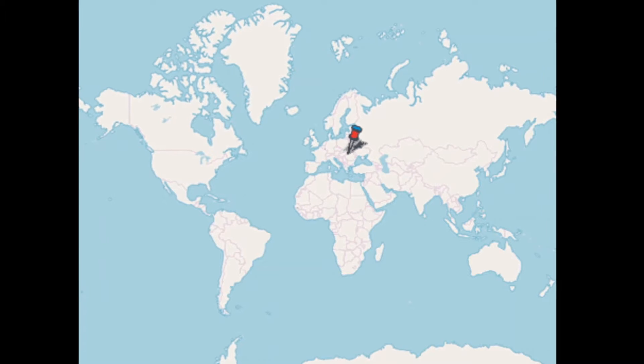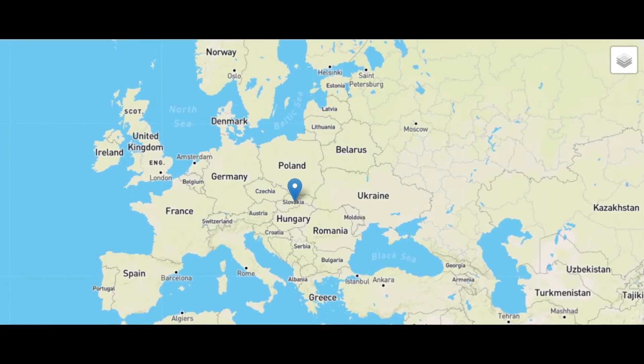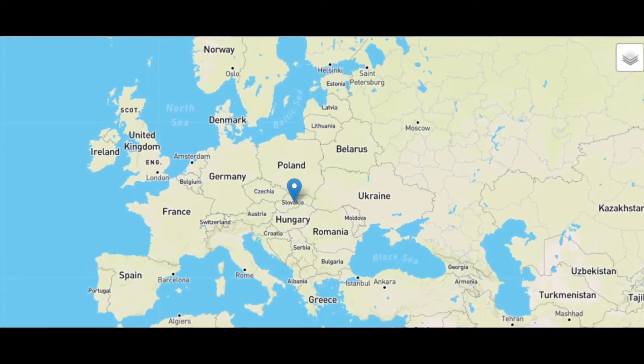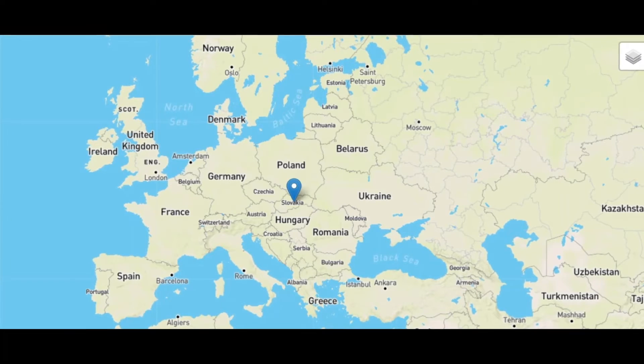Slovakia is a country located in Central Europe. It is surrounded by five other countries: Czech Republic or Czechia, Poland, Ukraine, Hungary, and Austria.